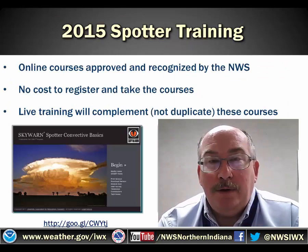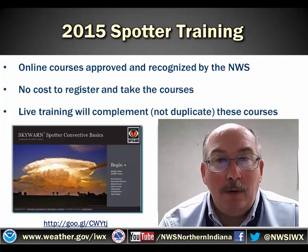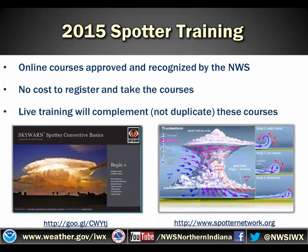In addition to the 2015 Skywarn spotter training offered by the National Weather Service in partnership with our local emergency managers, several online courses have been approved and recognized by the National Weather Service. The two courses are offered by MET-Ed — you can find them at the website listed below — and include two modules: Skywarn Convective Basics and an Introduction to the Skywarn Spotter Program.